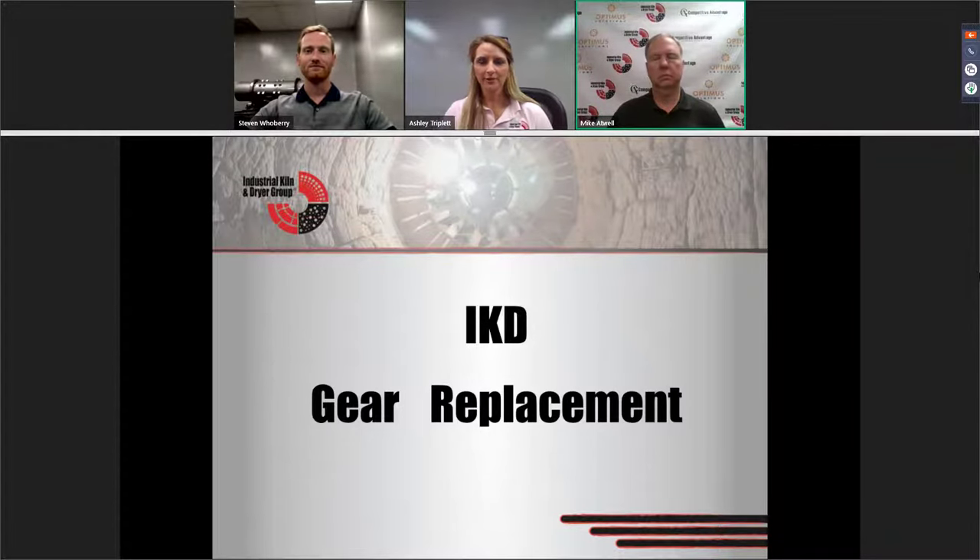I'm Ashley Triplett. I'm a key account specialist here, and basically my role is to make a single point of contact for the customer. So if you have engineering needs, parts replacement needs, service needs — anything pertaining to your rotary equipment — you just give me a call and I bring in the team. We get everybody together so that we can work out a solution for you.